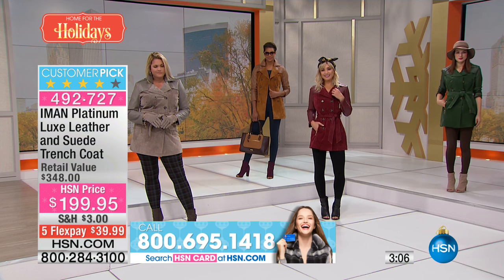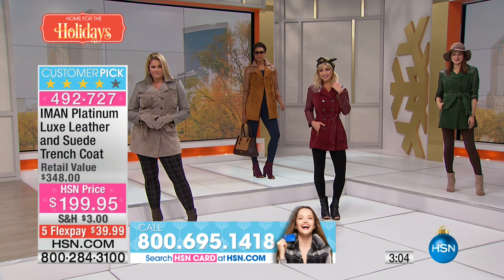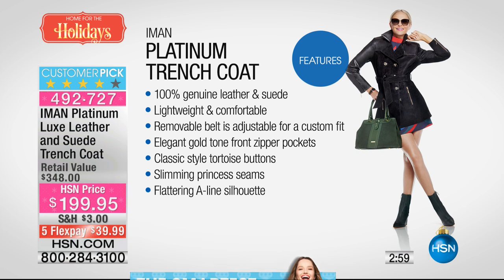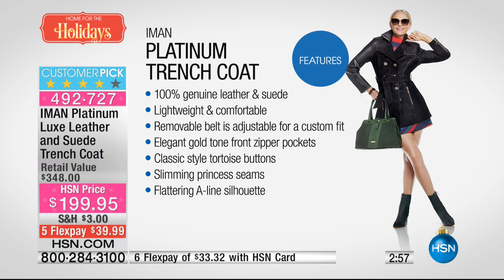Your extra small bust is 40, small is 42, medium 44, large 47, extra large 50, 1X is 52.5, 2X is 56.5, and 3X is 60.5. Gold tone hardware, flattering seams — this is a double-breasted A-line design, which is a lot more expensive to produce.